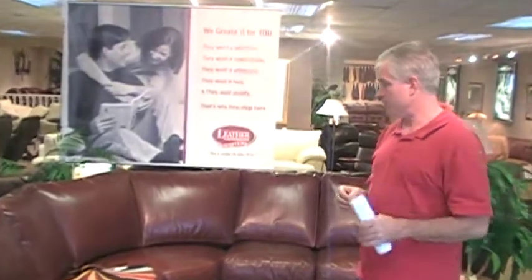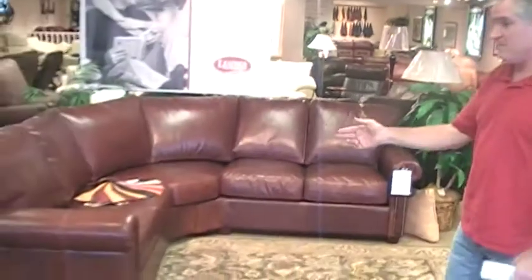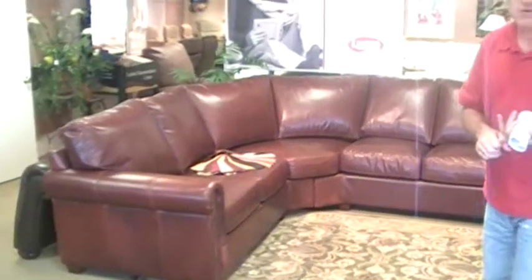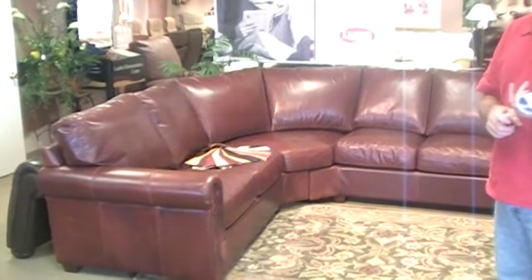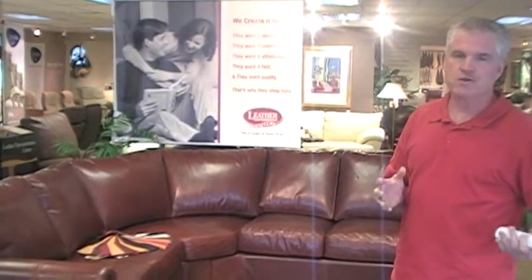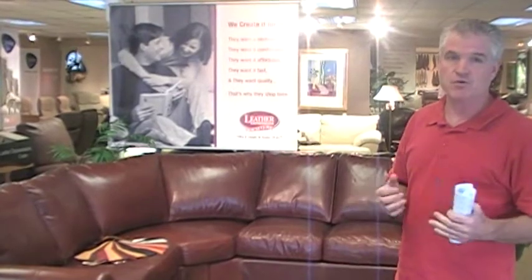In this case, we have a sectional sofa. I can get it as a sectional sofa, either bigger or smaller. I can get it as a sofa in three different sizes, I can get it as love seats, chairs, ottomans — I can really make it custom built your way.